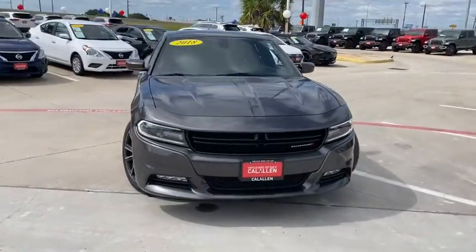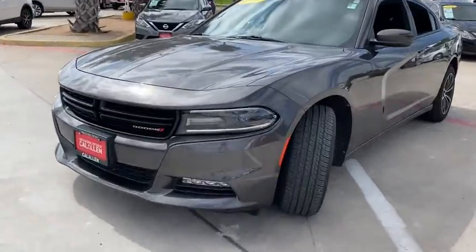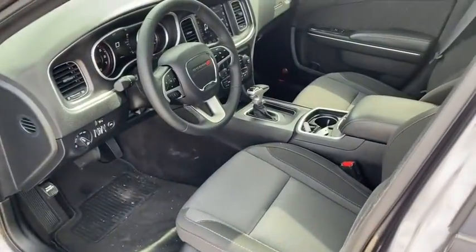Stop by and take a look at the 2018 Dodge Charger. It injects some versatility, comfort, and sophistication into your muscle. The Charger is a powerful sedan that excites at every turn.